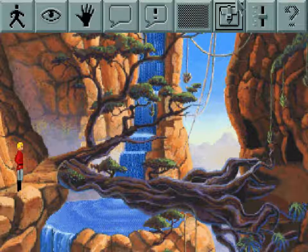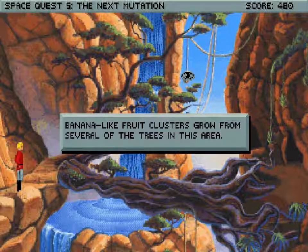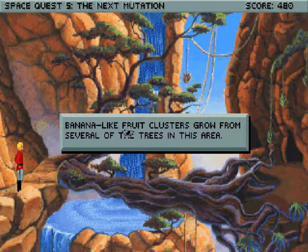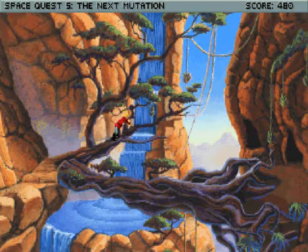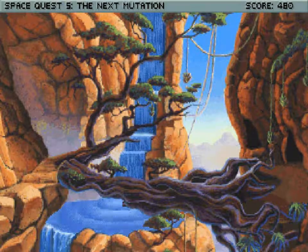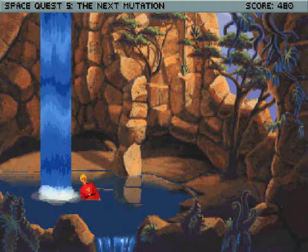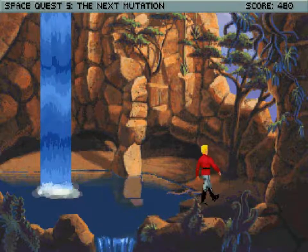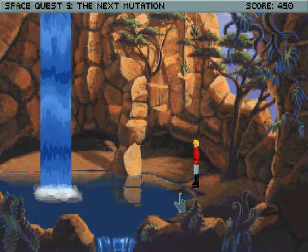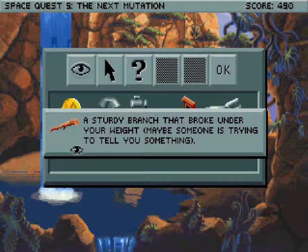It's difficult to tell, but there's like fruit hanging off of vines over here. I'm gonna look at the fruit just so you can see what I'm talking about. Fruit clusters grow from several of the trees in this area, and I'm gonna try and get one. For our trouble, that's a ridiculously beautiful screen. For our trouble, we get a stick, which is good. Let's grab the stick. A sturdy bunch that broke under your weight — maybe someone's trying to tell you something.